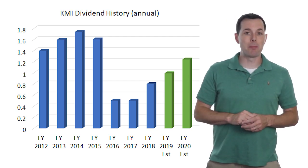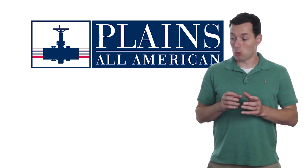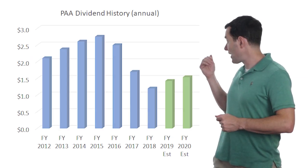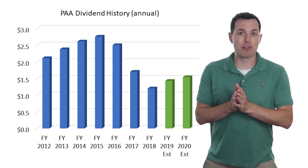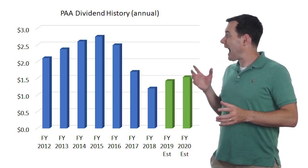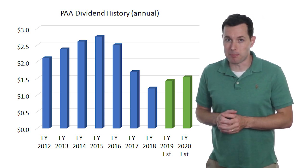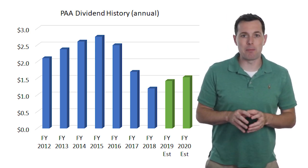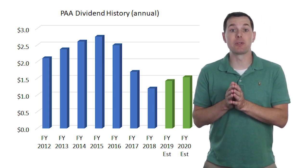Our next bonus company is Plains All-American, ticker symbol PAA. PAA recently went through a restructuring over the past few years and cut their distributions quite a few times. They're now expected to continue growing from here, and I think their six percent or so dividend yield is fairly stable. They're in a fairly good position — I just wouldn't classify them as quite as steady as the top three companies we ultimately chose.